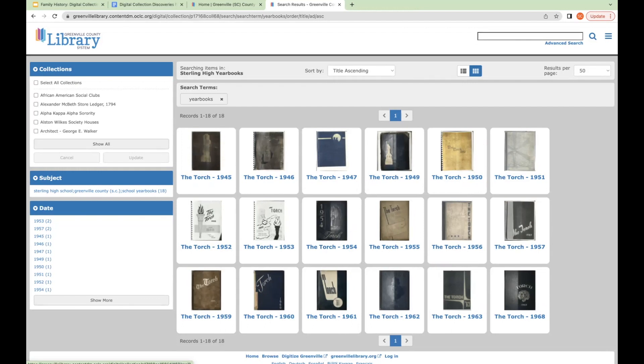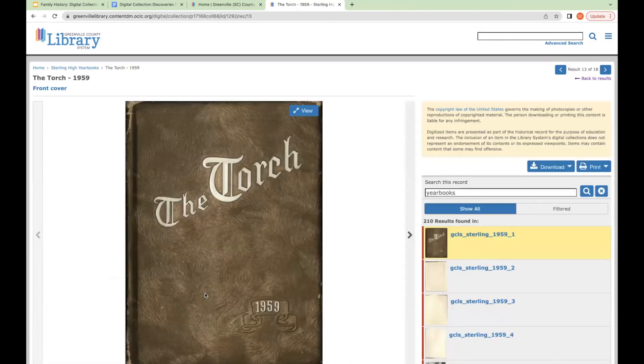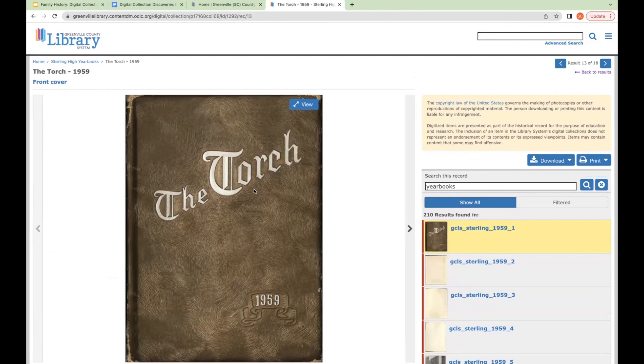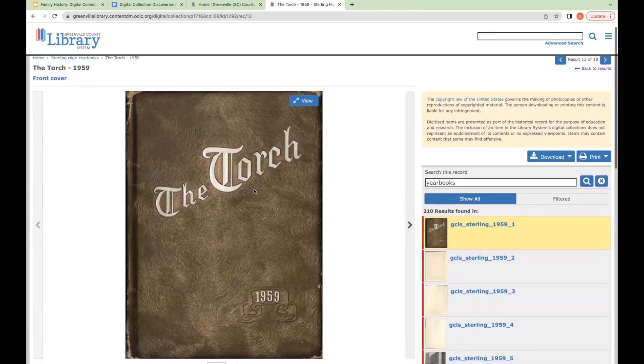Now if we want to select one to view, I'll choose 1959 and click on it. Yearbooks are a great resource for family history — you might find a photo of your ancestor, learn what extracurriculars they did, whether they were in clubs or played sports, or if they were a teacher or principal. They're a really fun resource to check.